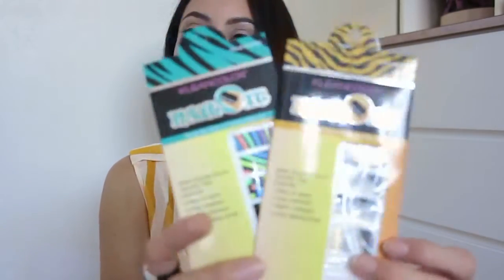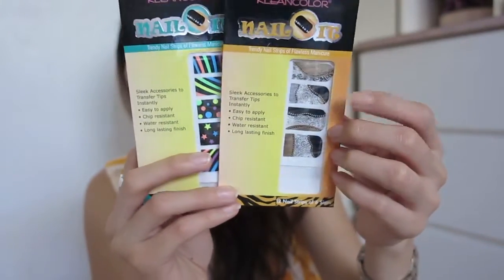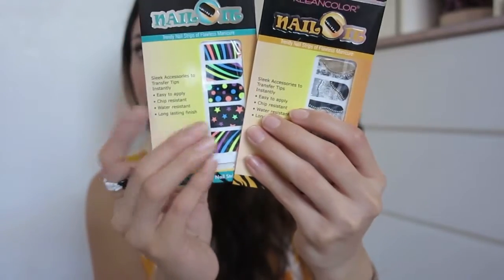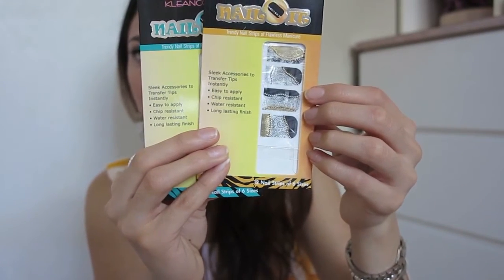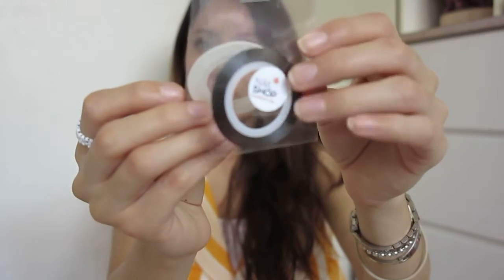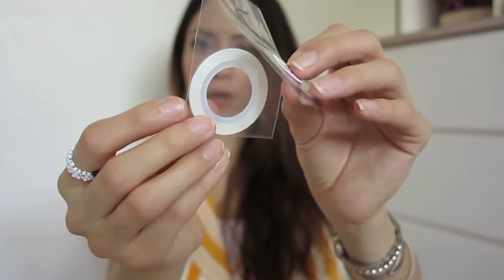Moving on to nail accessories — I got two nail sticker sheets: one for me that I thought was so pretty, and one for Lynn to do her nails. They have so many nice patterns, though some are out of stock, which is frustrating. I also got nail foils — a silver one, a black one, and a white one — which I've never tried before.